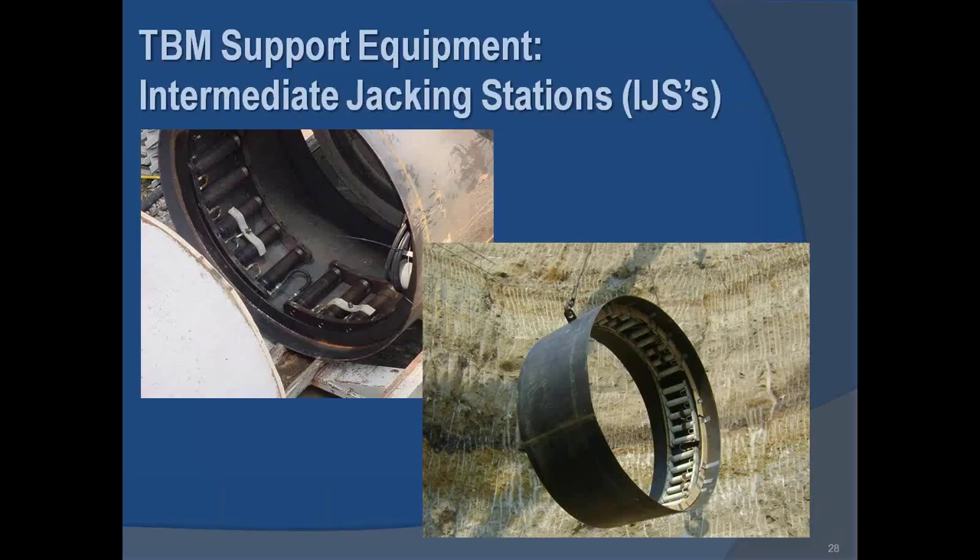Intermediate jacking stations are typically used at 150 to 300 foot intervals throughout a tunnel. The spacing is dictated by diameter, ground type, and jacking load. Jacking force per station is 300 to 400 tons. We've seen more cases this year where contract documents specify having IJS units on site or used within the tunnel alignment. They are cheap insurance to keep you out of a lot of trouble.